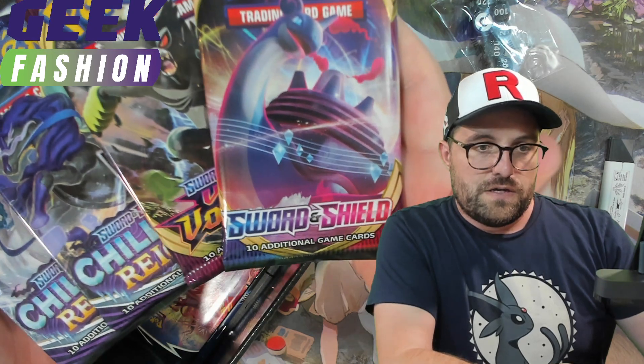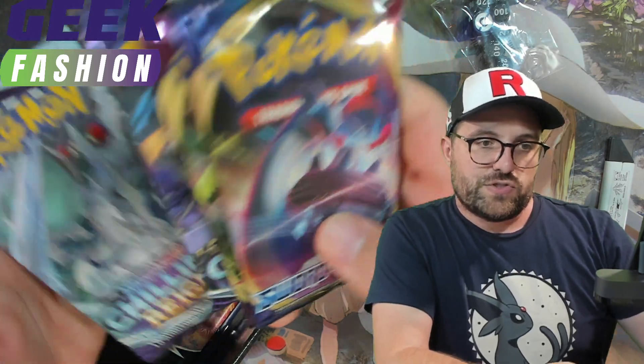Based on playability, so you have to expect that they're going to give you stuff that is not going to rotate this month. Sword and Shield, Vivid Voltage, and a couple of Chilling Reign.